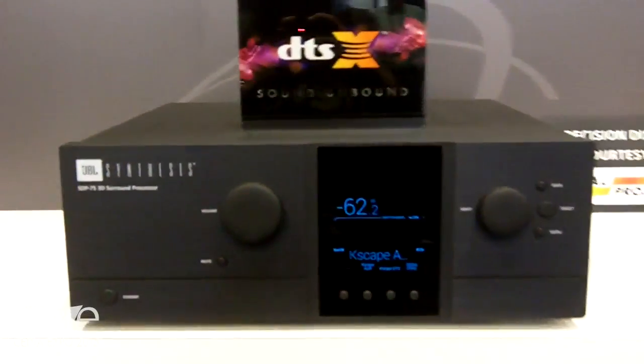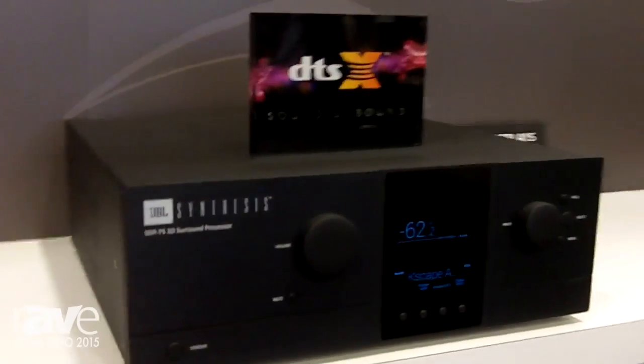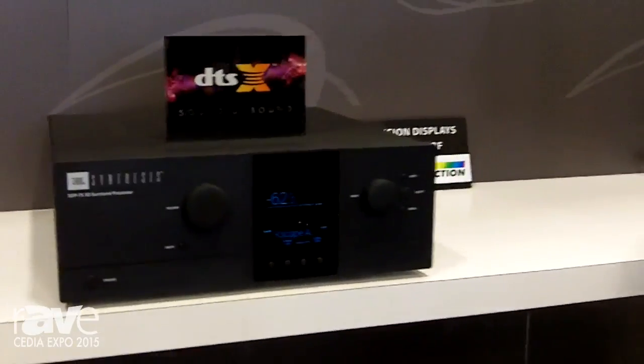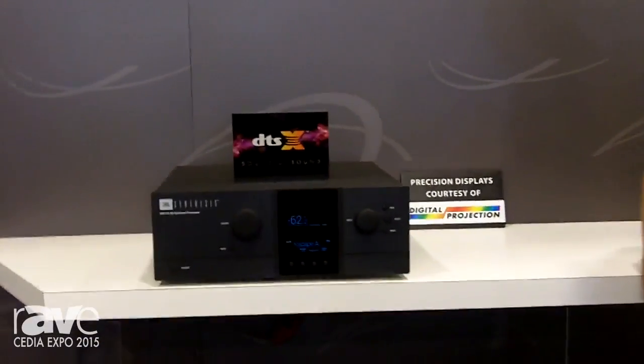We are doing demonstrations here at the show featuring a 13.4.11 channel system for JBL Synthesis in our showcase theater. This product will be available in the spring of 2016, and for more information you can look up our website JBLSynthesis.com.